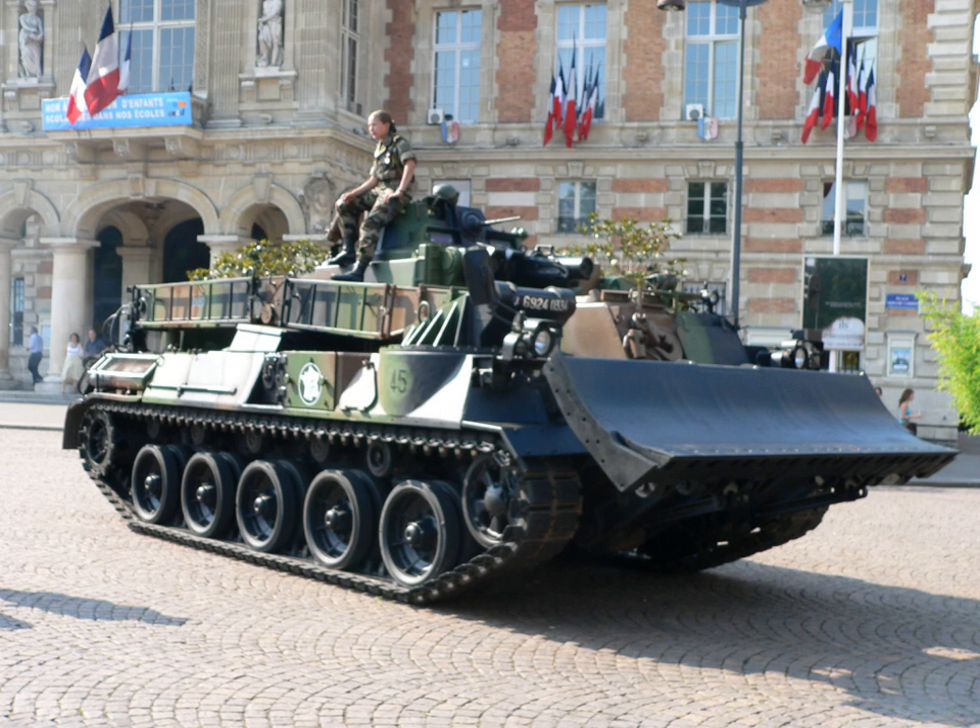A Class 30 design superseded the Class 24 with no real redesign, simply the substitution of the Covenanter tank with a suitably modified Valentine. As tanks in the war got heavier, a new bridge capable of supporting them was developed. A heavily modified Churchill used a single piece bridge mounted on a turret-less tank and was able to lay the bridge in 90 seconds; this bridge was able to carry a 60-ton tracked or 40-ton wheeled load.